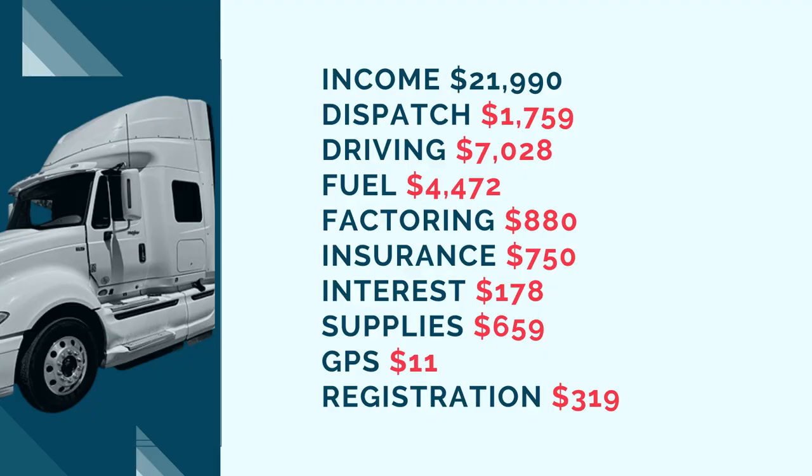Next are registration fees, which are unique to CDL trucks — box truck operators don't need to worry about these. These are startup costs that won't recur monthly. I spent $12 on IFTA stickers — a small sticker on each side of the truck that changes color yearly. I'll make a video on IFTA filing in April. There's also the heavy vehicle use tax, which doesn't apply to non-CDL box trucks. I used an online software company to file it for about $60, and the tax itself was around $250. All in, registration fees were just over $300.